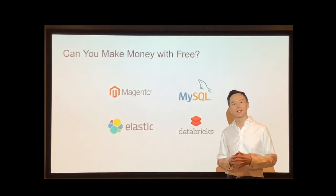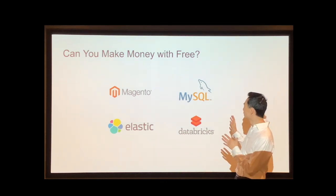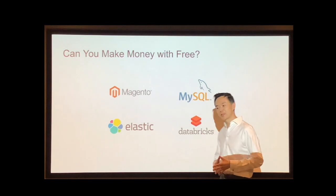Whenever I tell people I work with open source software, the first question is always: can you make any money doing that? Well, here are just a few of the most successful companies that have done it with open source software. I hope that answers your question.